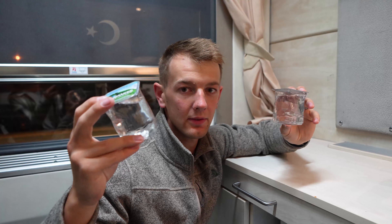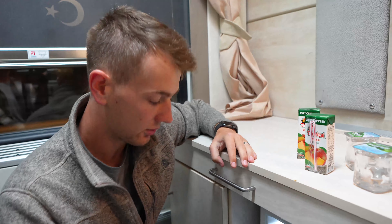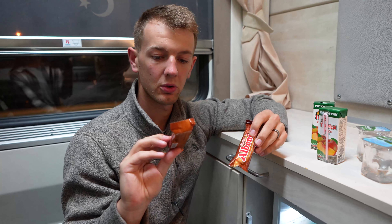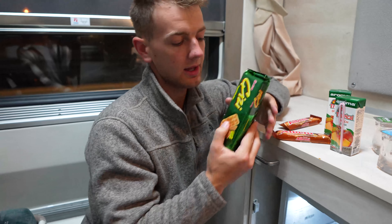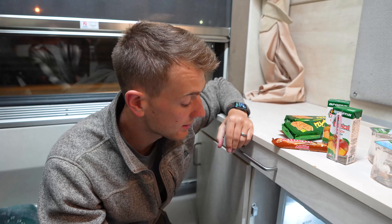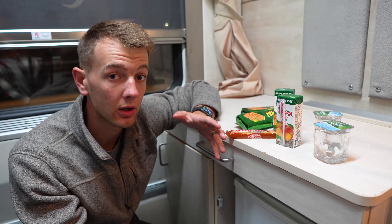One thing that's been very different since getting to Turkey is instead of water bottles they have these little containers of water — not sure if it's less plastic or just easier to pack. Regardless, there are some waters, two juice boxes, two snicker bars or the equivalent, some kind of chocolate bar, and it looks like some crackers. Pretty nicely stocked.